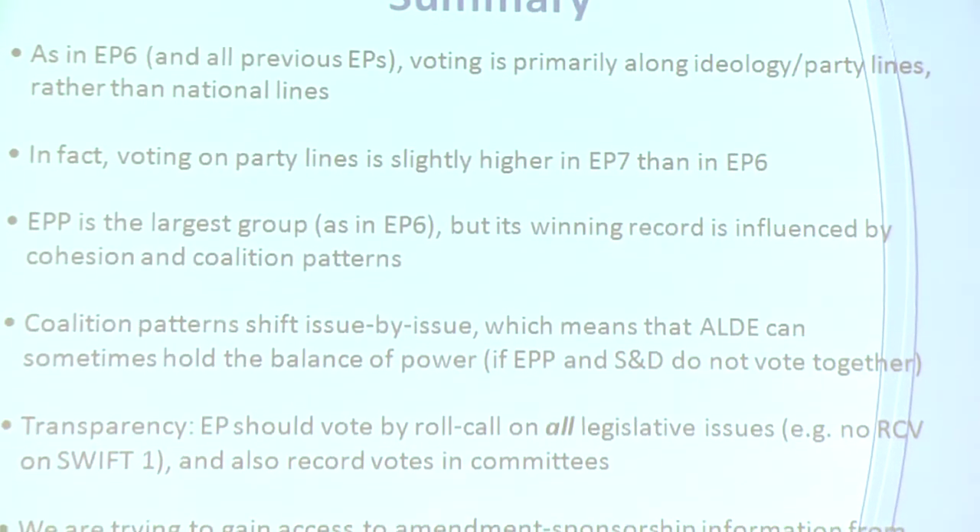In summary: as in previous Parliaments, the European Parliament is primarily a party political parliament where voting is along party lines, not national lines. Voting on party lines is slightly higher in this Parliament than the previous one. The EPP is the largest group but doesn't always get its own way — it can lose votes if there's a left-right breakdown and cohesion breaks down, as we saw on the maternity leave directive.